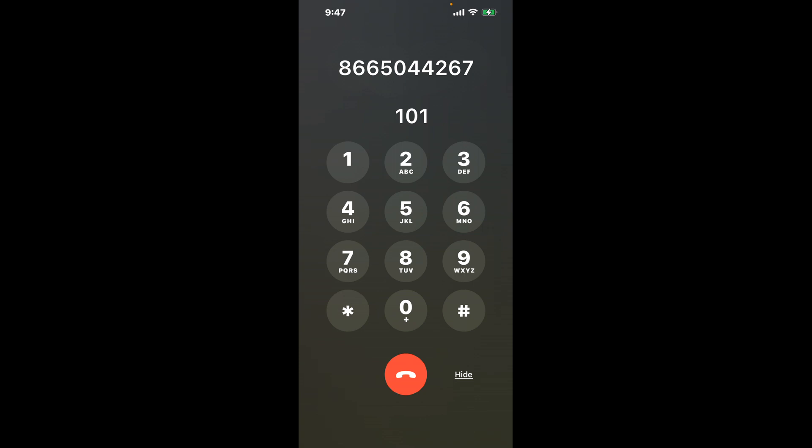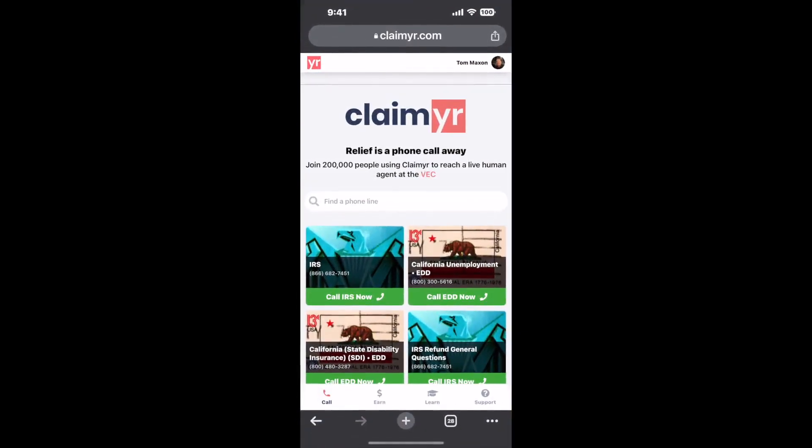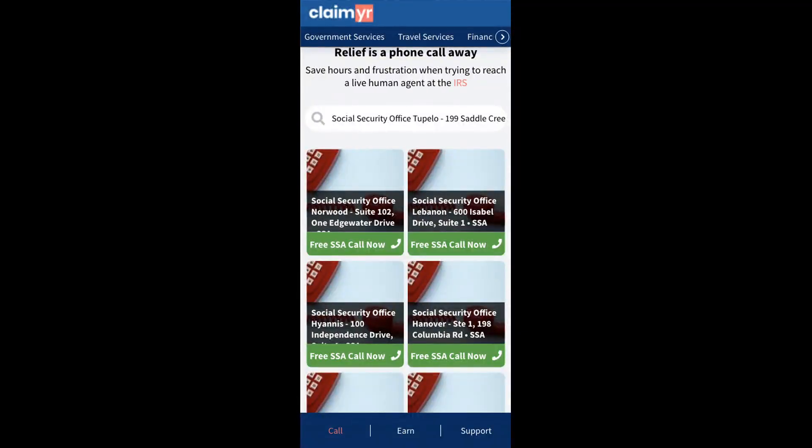Now the next method is the better way to reach a live person at Social Security Office Tupelo, 199 Saddle Creek Drive. I built a calling tool. To use it, open up your browser, go to claimer.com, and search for the Social Security Office Tupelo, 199 Saddle Creek Drive option.